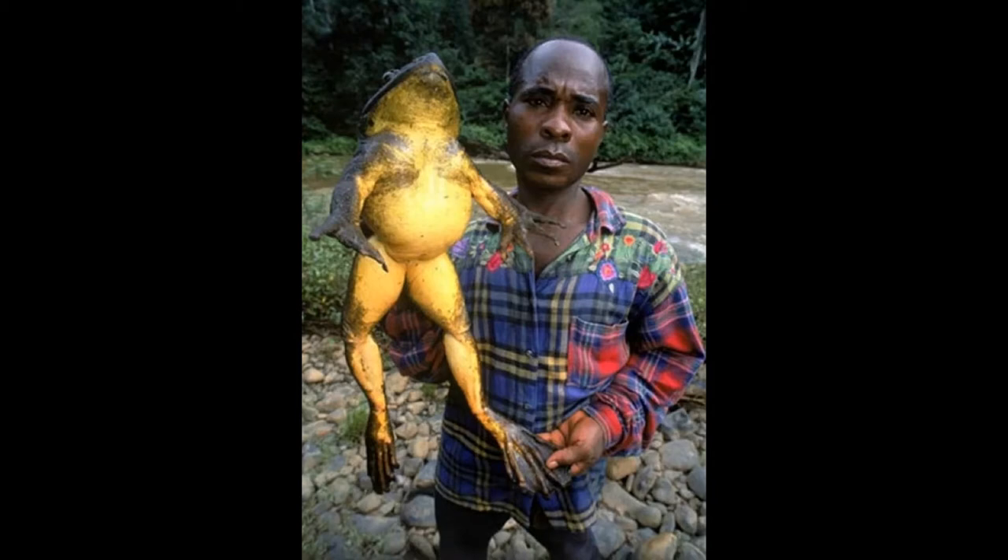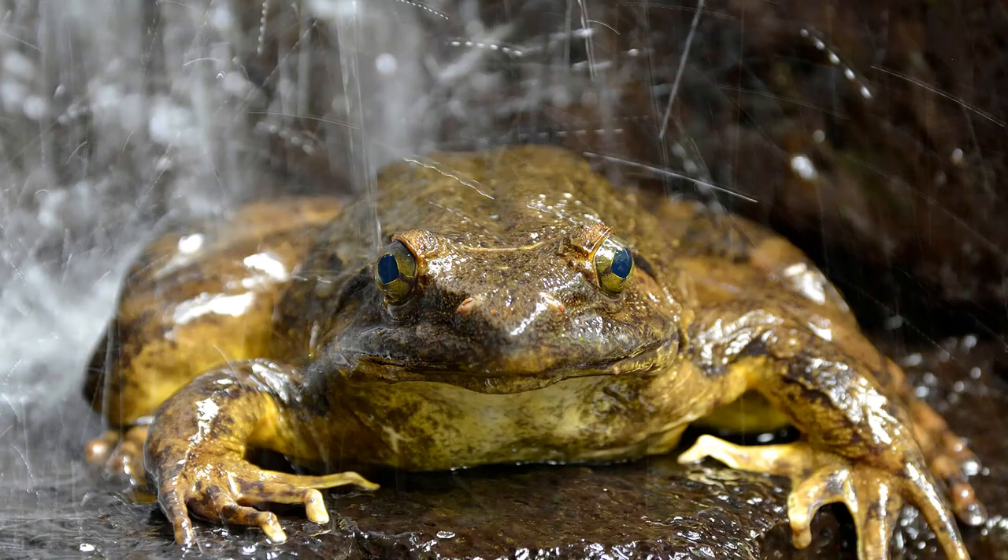As tadpoles, they are strictly herbivorous, and they feed only on a singular aquatic plant, Dicraea warmeni. Goliath Frogs themselves are preyed upon by snakes, crocodiles, Nile monitors, and humans.